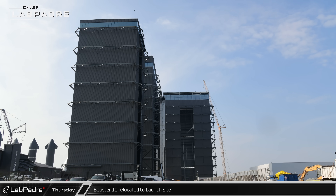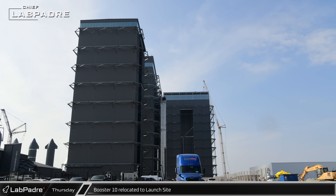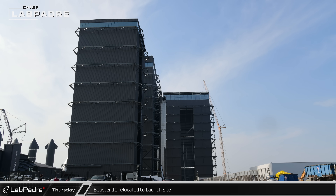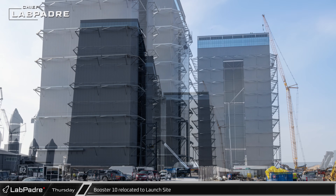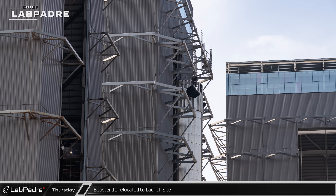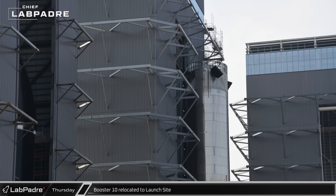82 days after the second integrated flight test, Booster 10 rolled out of Mega Bay 1 to begin its latest and hopefully final journey to the launch site, where it will undergo full stack testing and other final launch preparations. If all goes well, the booster will hopefully be ready for launch as soon as SpaceX receives an amended license from the FAA.